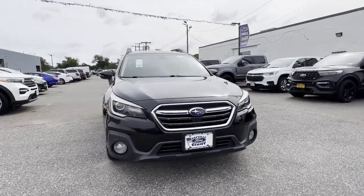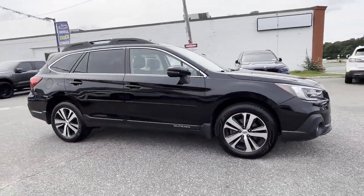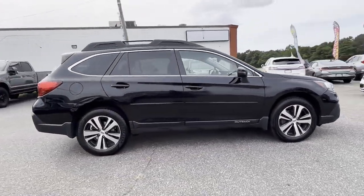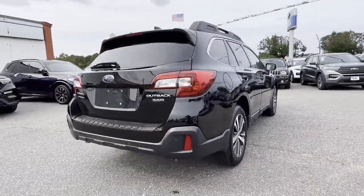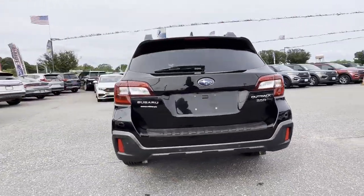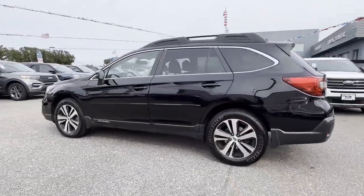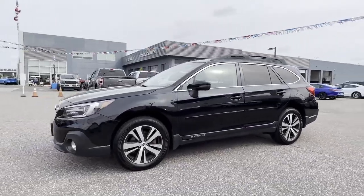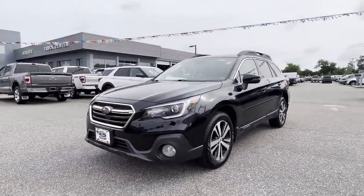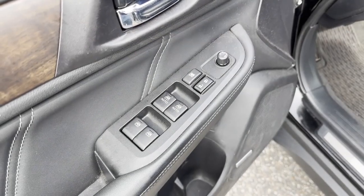2019 Subaru Outback with less than 49,000 miles on the odometer. This SUV offers space as well as power and performance. You'll look forward to your commute every day with features such as cross-traffic alert, lane keeping assist, side view mirrors with turn signals, lane departure warning, satellite radio, premium sound system, multi-zone air conditioning, and blind spot monitor.